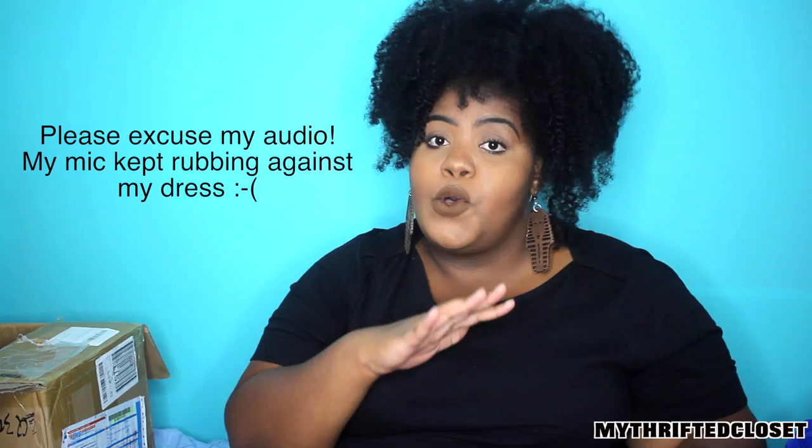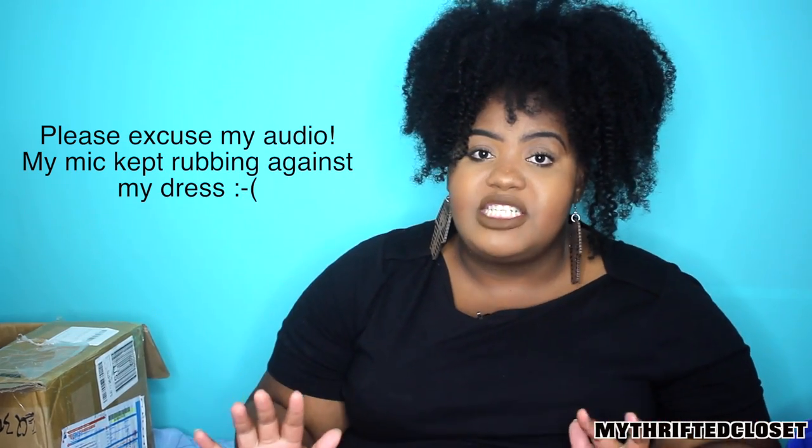Hey y'all, this is Shadelle from My Thrifter Closet back with another video. I am back with one of your favorite videos — it's a fashion haul. I have a whole bunch of stuff that was sent to me from sammydress.com. I do have a previous video on Sammy Dress where I showed you a whole bunch of swimsuits from that company — you can click right here to check out that video.